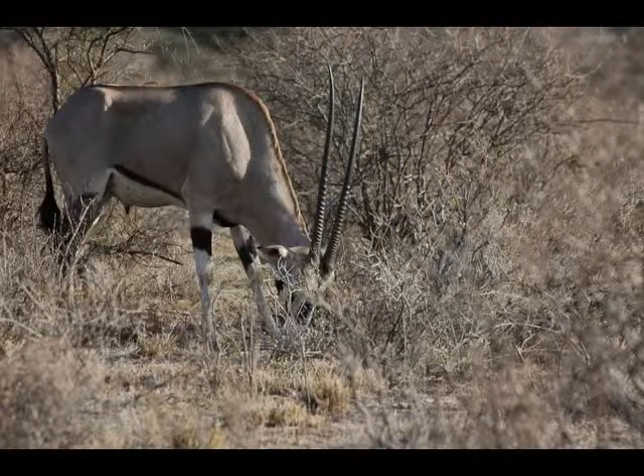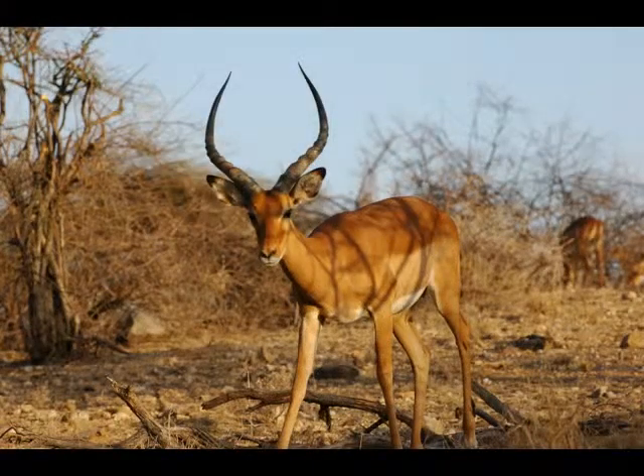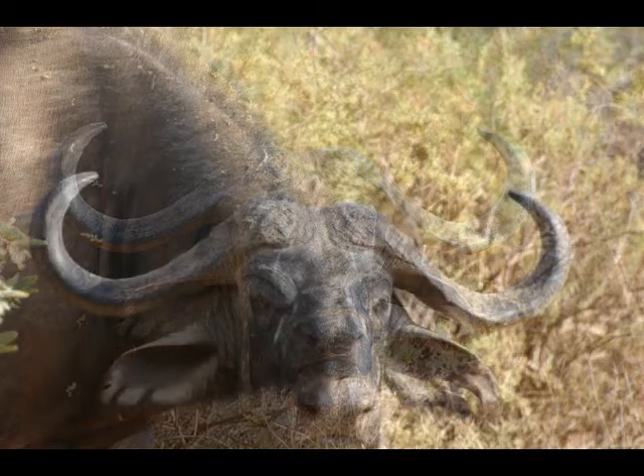Antelopes are even-toed ruminant mammals, with almost 100 species of antelopes, which vary widely in appearance, strategy, habitat, and range. Most species of antelopes are native to Africa, but many species have been imported to other parts of the world for exotic game hunting.